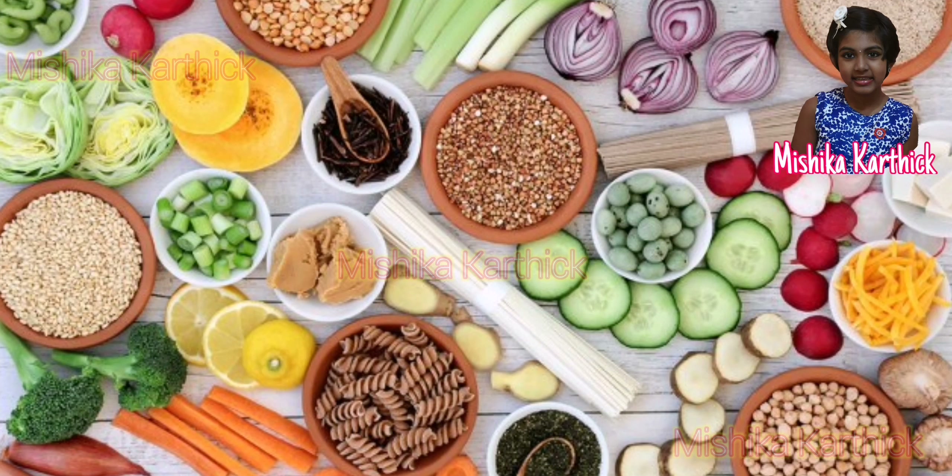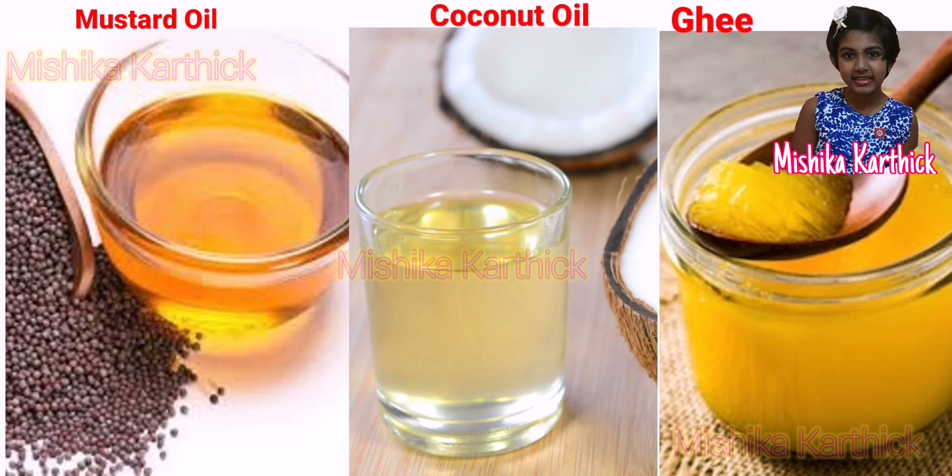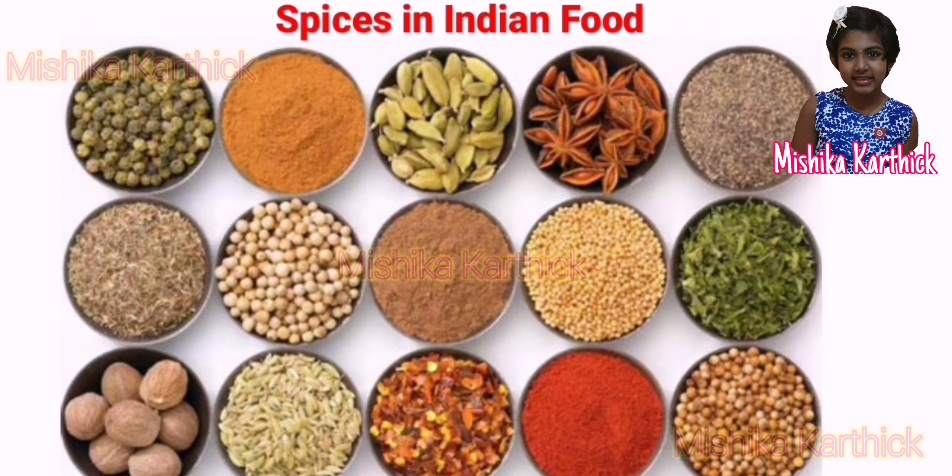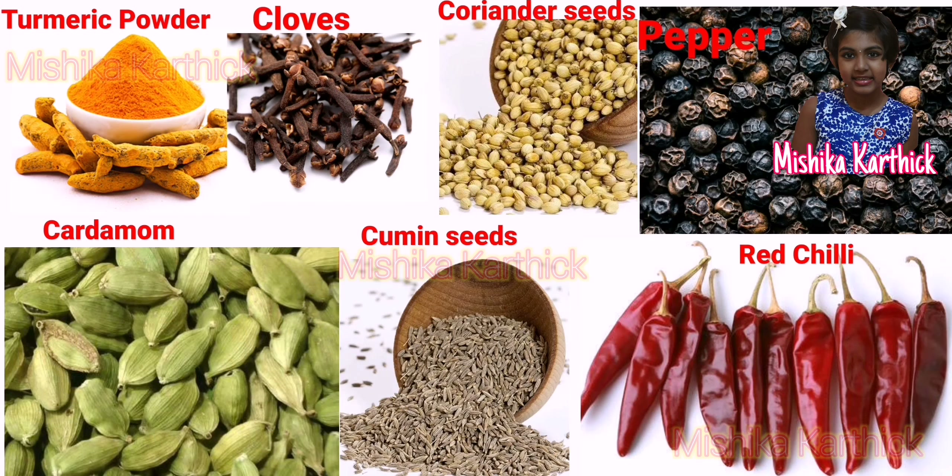Rice, wheat, a variety of pulses, vegetables and fruits are eaten by most Indians. But the way they are cooked differs from state to state. Mustard oil, coconut oil and ghee are among the oils used to cook Indian food. The rich flavors in Indian food are due to the spices used in cooking.